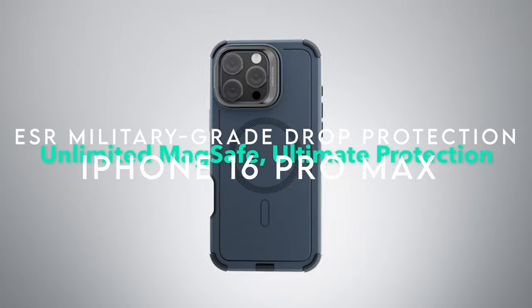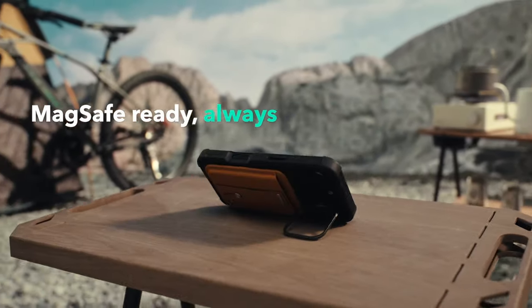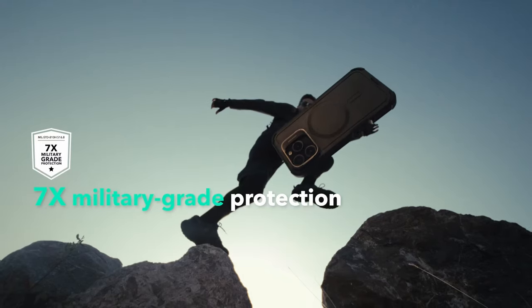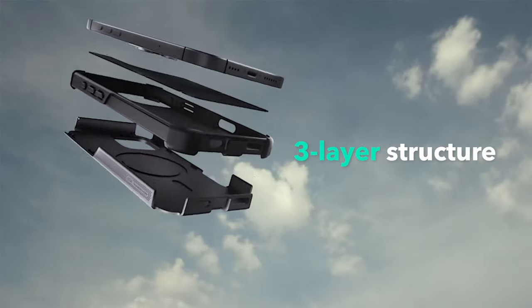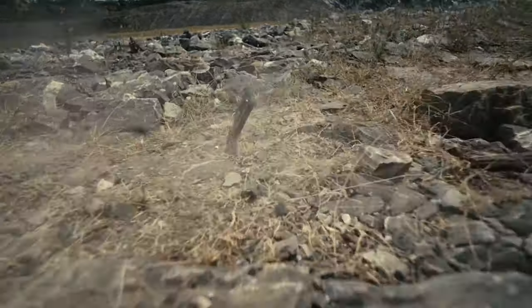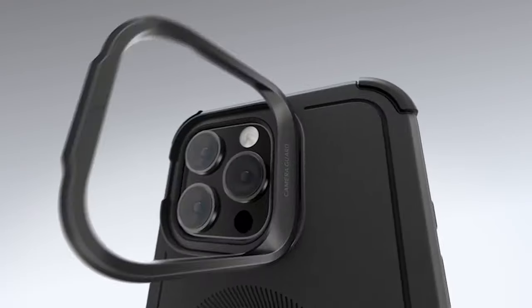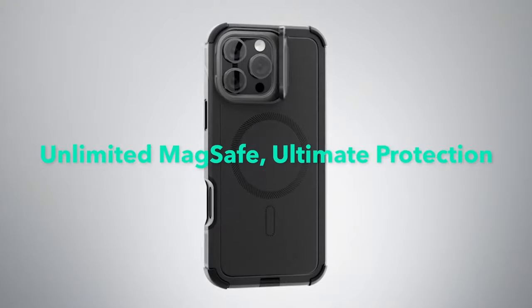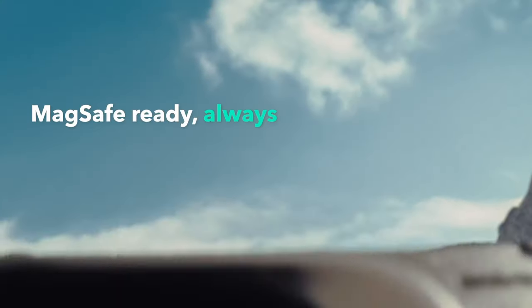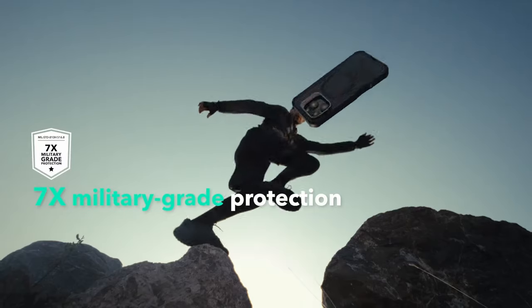On number 7, ESR military-grade drop protection. This case packs serious protection with its military-grade build, designed to withstand drops up to 23 feet. It's not just tough — it's versatile. The three-layer structure, including a hard TPE and PC outer shell, resists scratches and impacts, while the soft inner layer absorbs shocks. Whether it's a minor bump or a major drop, this case has you covered. The powerful magnetic lock with 1,500 grams of holding force snaps securely onto any MagSafe accessory, making wireless charging faster and easier than ever.